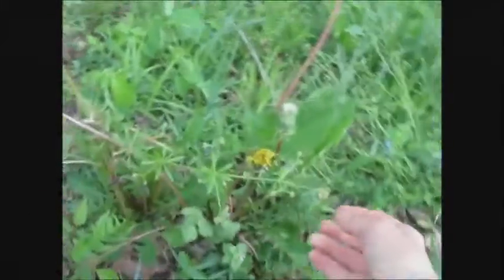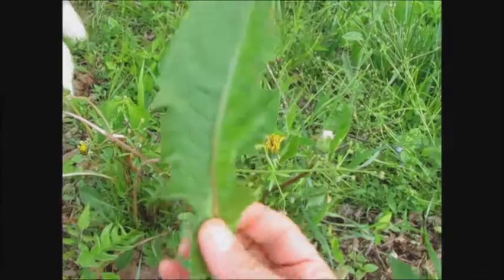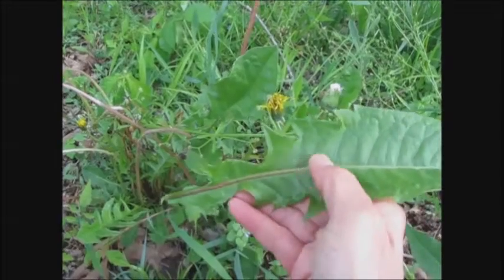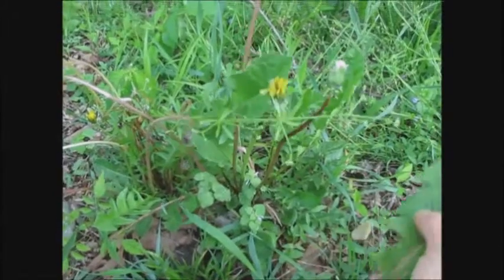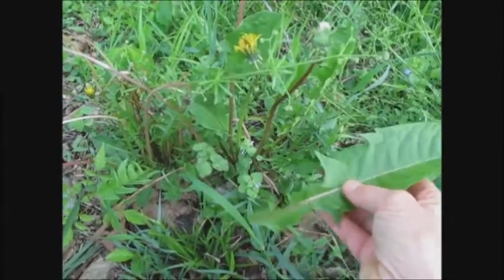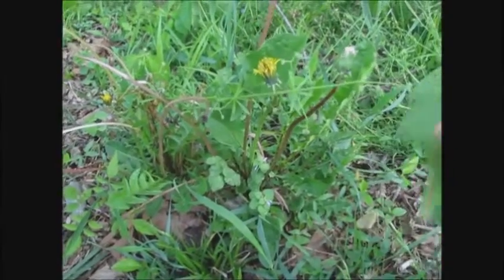Of course, everybody knows about dandelion — that's this guy right here, there's one about to open up. It's called dandelion because the shape of the leaf looks like a lion's tooth. You use the whole plant — the leaf, the flower. I've put the young leaves and flowers in salads. It's a little bit bitter, but I really don't mind it, partly because I know the medicinal effects of it, and it just is not that bad. You can also use the root as a coffee substitute, and the root especially is very cleansing to the liver.